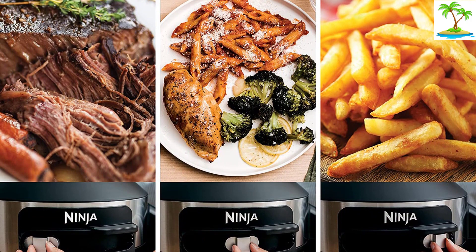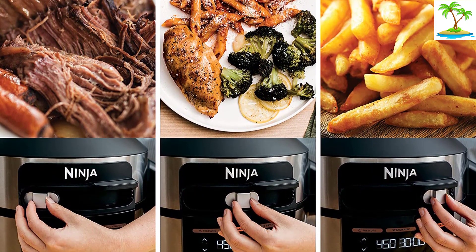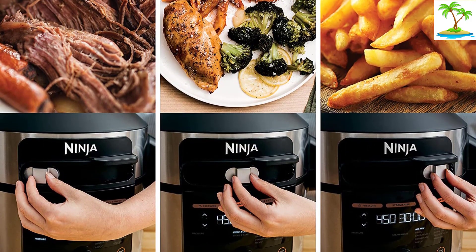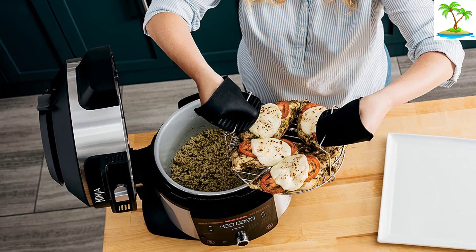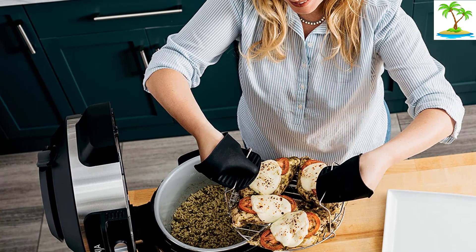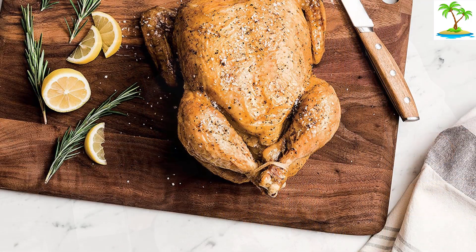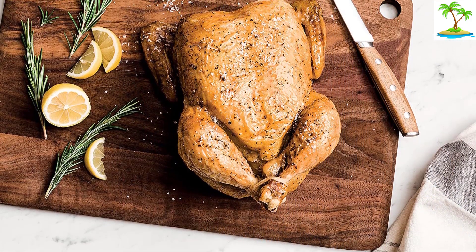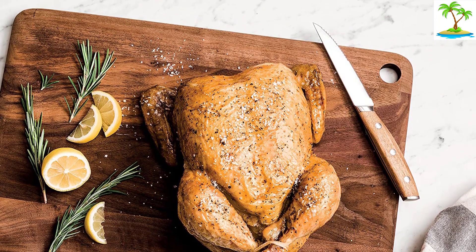There are 14 cooking modes: pressure cook, steam & crisp, steam & bake, air fry, broil, bake roast, dehydrate, sear/sauté, steam, sous vide, slow cook, yogurt, keep warm, and proof. You can even proof and then bake a loaf of bread in the one cooking pot. Steam crisp cooking is a new feature — it will cook potatoes, vegetables, and even cakes with steam and then crisp them up using the air fry mode.